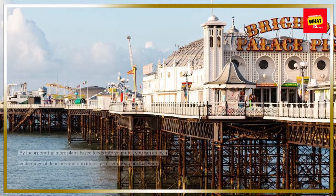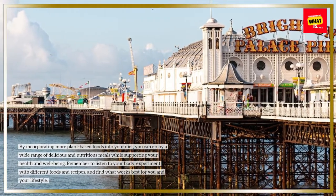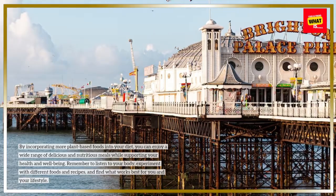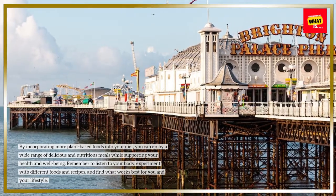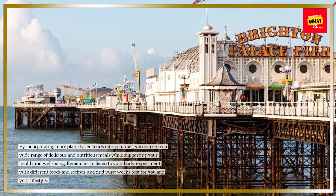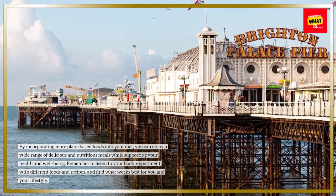By incorporating more plant-based foods into your diet, you can enjoy a wide range of delicious and nutritious meals while supporting your health and well-being. Remember to listen to your body, experiment with different foods and recipes, and find what works best for you in your lifestyle.